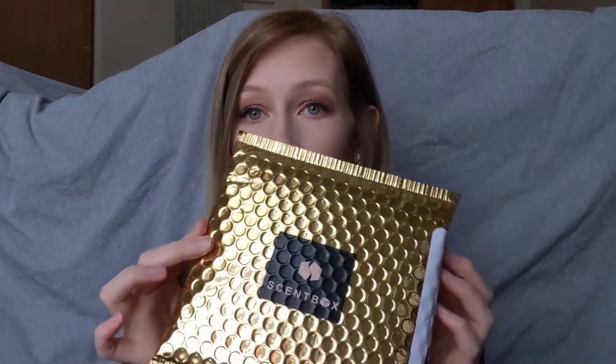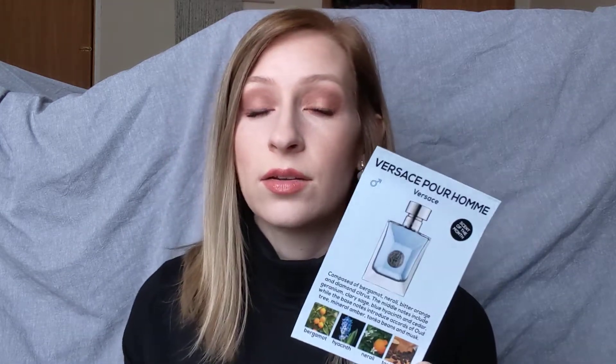I'll show you everything that's in the contents and then explain why I chose it. It comes in this nice gold little envelope package and the contents are this little box. Inside the box you get a free exchange if you do not like the fragrance that you pick out, and you get a 15% off coupon — I'm not sure if that's just with your first box since this is my first month. In the little envelope, they also give you the fragrance of the month along with a description of the scent.